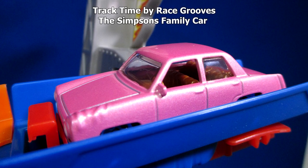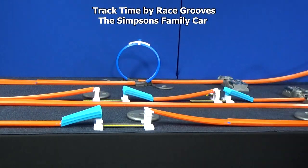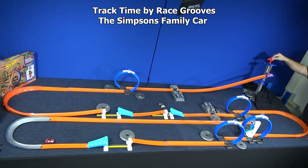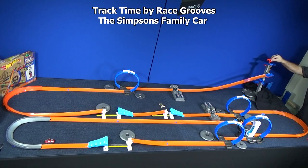Now we have the Simpsons family car. He kind of seems a little skinny — I don't know how he's going to work in the booster. Well, he was okay in the booster. Set, go! I guess that'll do it for him.